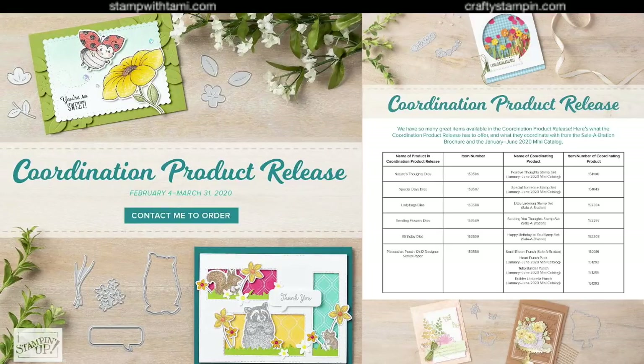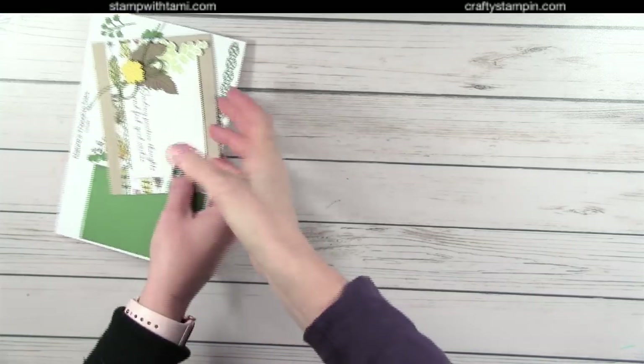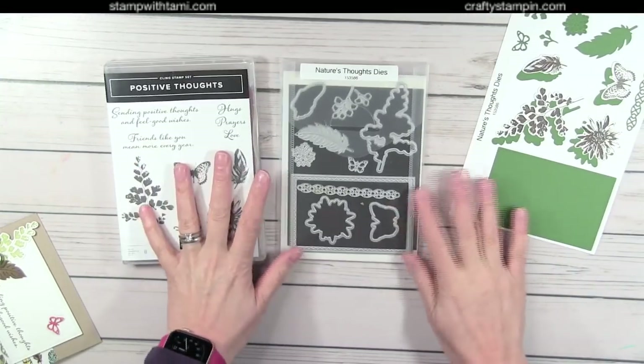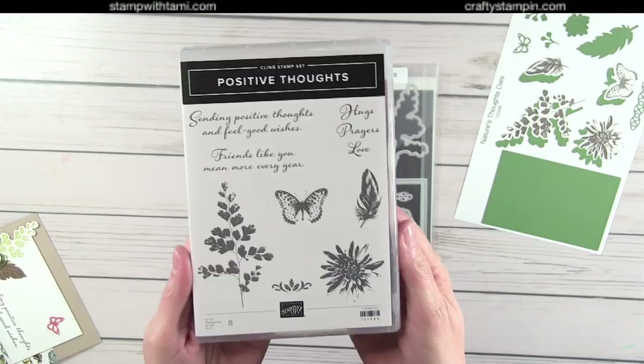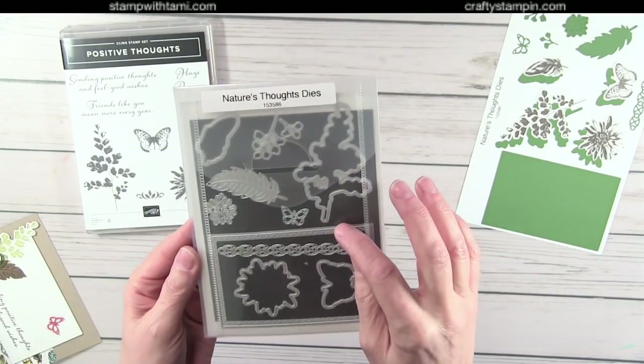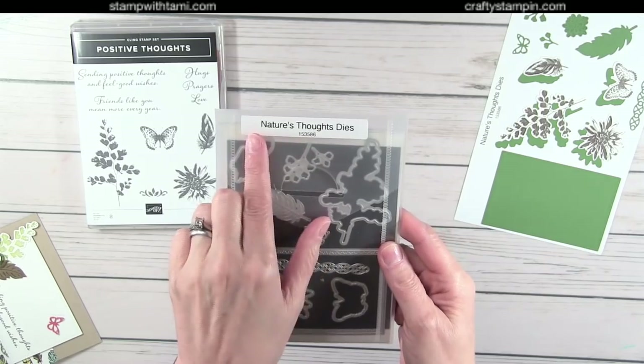Next, we're starting with the coordination product release. These products were made to coordinate with Celebration and many of the mini catalog products. We'll start with a mini catalog stamp set — this is Positive Thoughts, which you can purchase right now out of the mini catalog. You can now also purchase the coordinating die set: Nature's Thoughts dies.